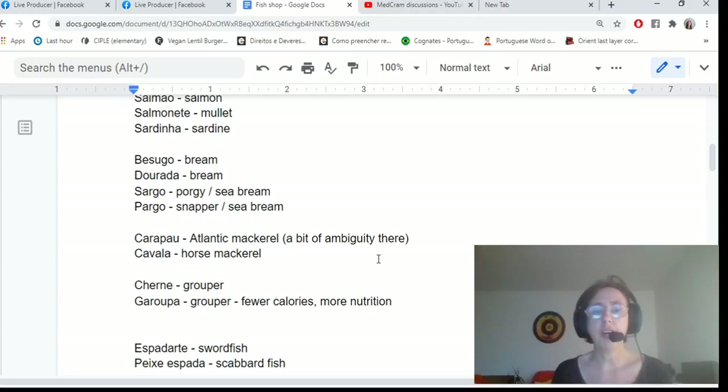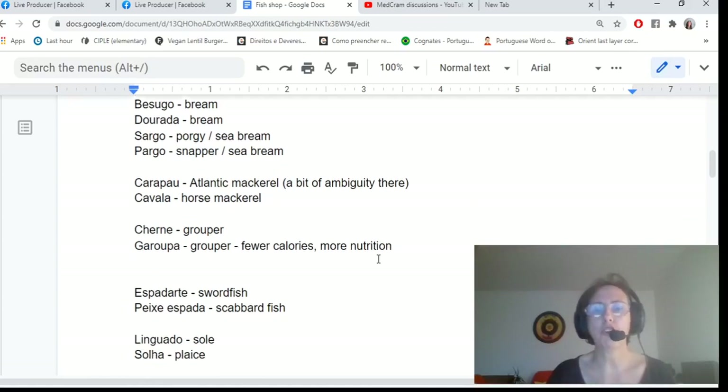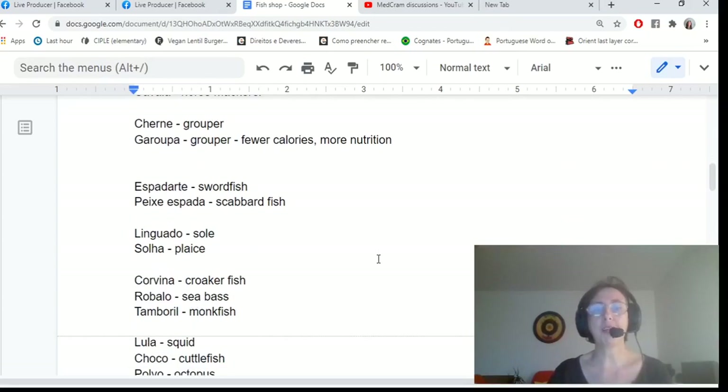Then we have the grouper fish: cherne and garoupa. The grouper apparently has fewer calories and is more nutritional. Espadarte is swordfish, which has the long sword on its nose. Then there's scabbard fish, which looks like the long blade of a sword and is called peixe espada.